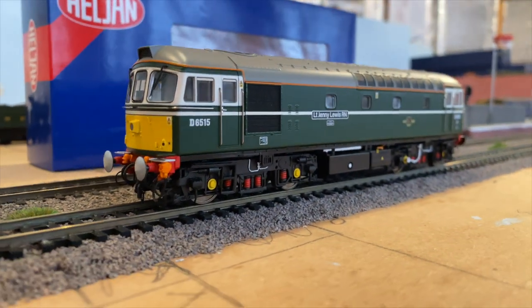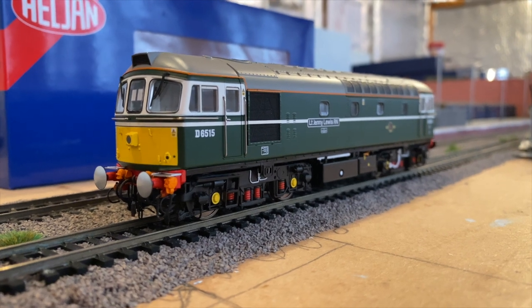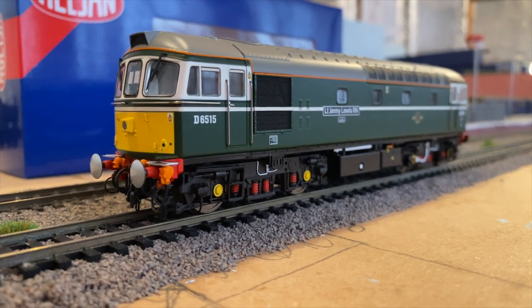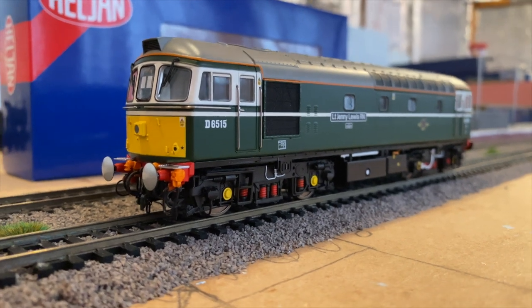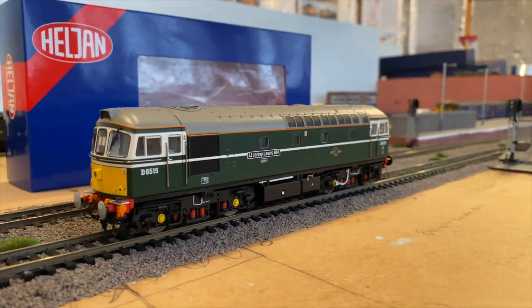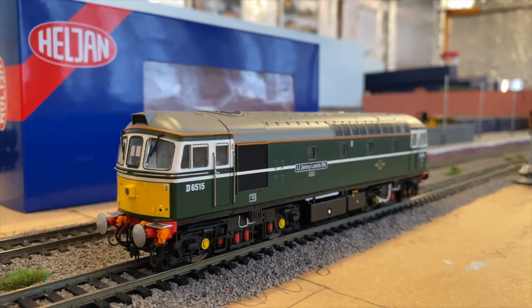This model is preserved on the Swanage Railway, which I visited at the Diesel Gala last year in 2019. I have been behind this loco and it's featured on my channel as well. This 33 runs mainline in BR green and has been to quite a few places, so I'm going to move on to the West Coast Railway one, which is factory weathered.